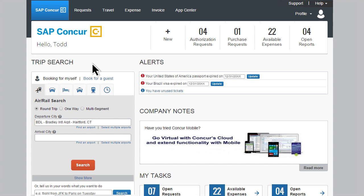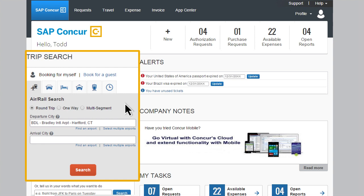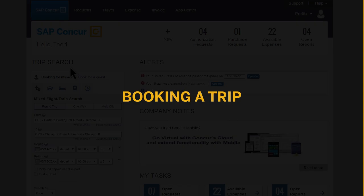SAP Concur provides easy-to-use tools to instantly book travel, submit expenses or invoices, and access real-time data so you can manage employee spend however, whenever, and wherever it happens, all from a single trusted source.